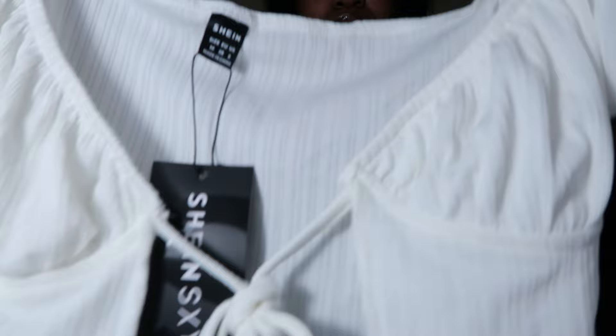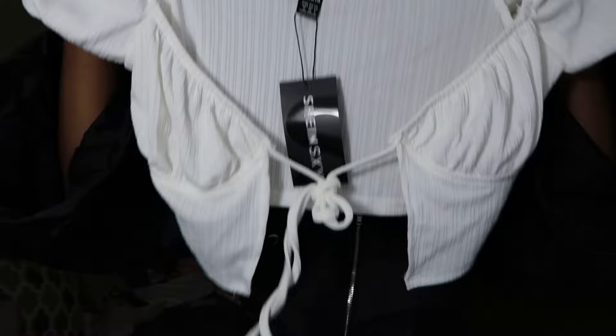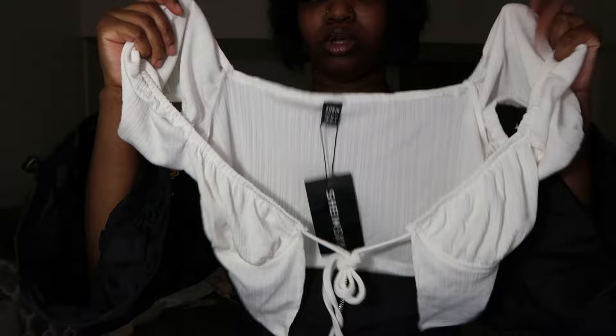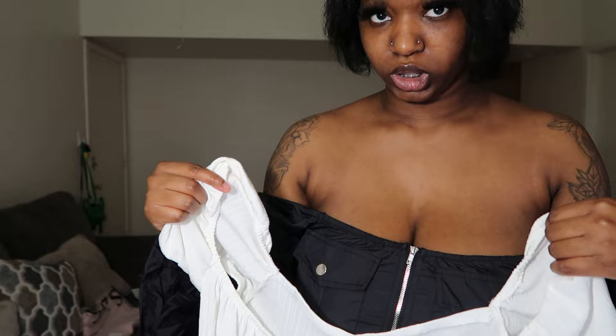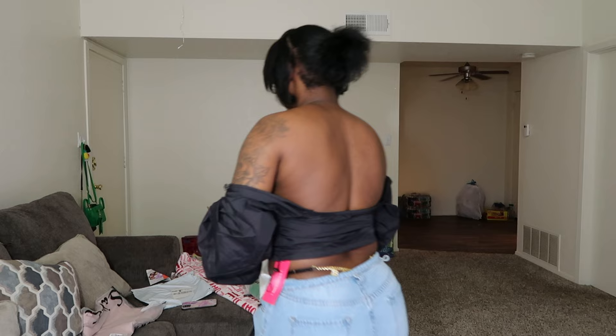The next top you tie up — it's this white top. You tie it in the middle and it's open down toward your stomach. I got this in a medium. The material feels very good. I feel like it's good for spring or summertime — it's hot outside and you're just looking for a cute top to show a little skin. I think this is going to be perfect. It's an on-the-shoulder top. I'll be right back once I try this on for y'all.